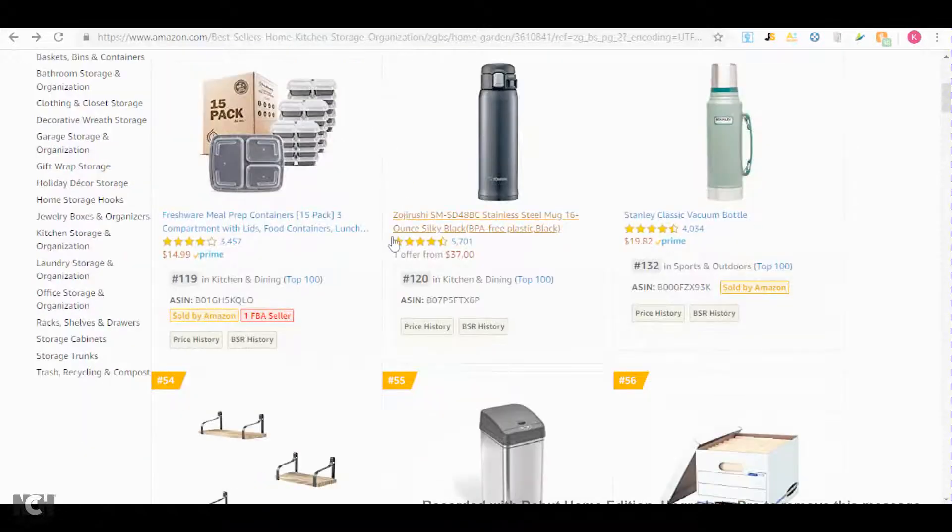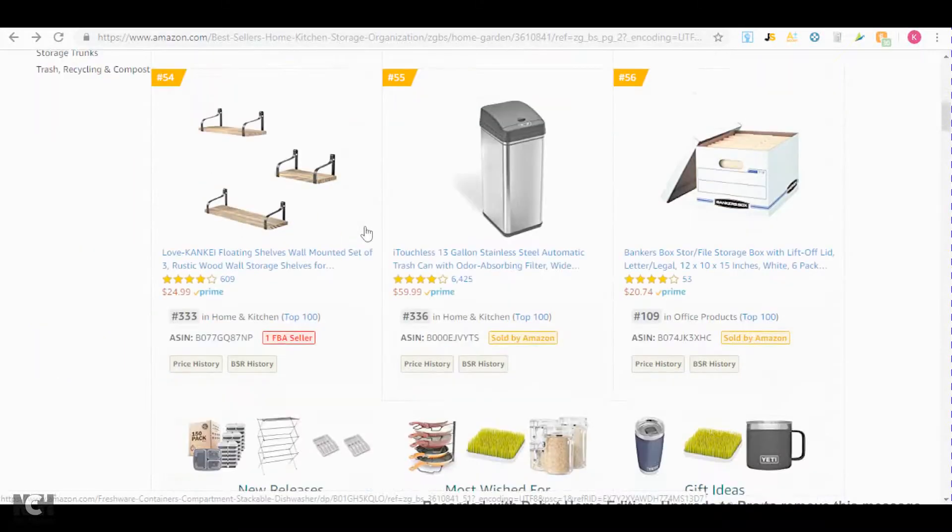Once you select the subcategory, you just scroll down and look at the amount of FBA sellers and also if the item is sold by Amazon. If the item is sold by Amazon or only has one FBA seller, you just skip it and ignore it because most likely you won't be able to list it. And you just keep scrolling and looking at the products.